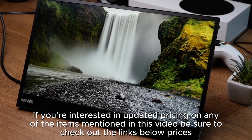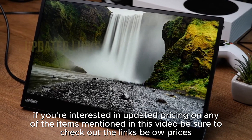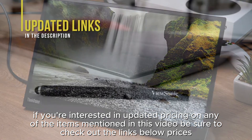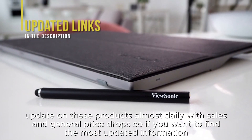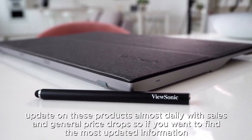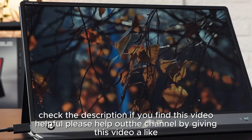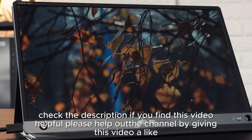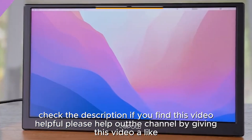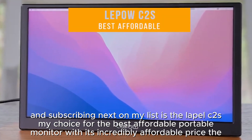The Asus ZenScreen is the best overall portable monitor with its built-in battery, premium aluminum build, and excellent display for productivity work. If you're interested in updated pricing on any of the items mentioned in this video, be sure to check out the links below, as prices update almost daily. If you find this video helpful, please give it a like and subscribe.